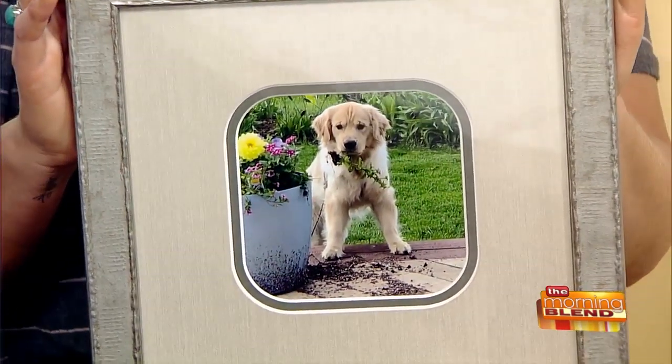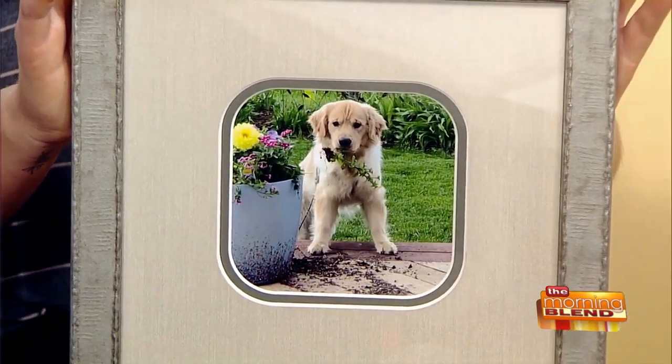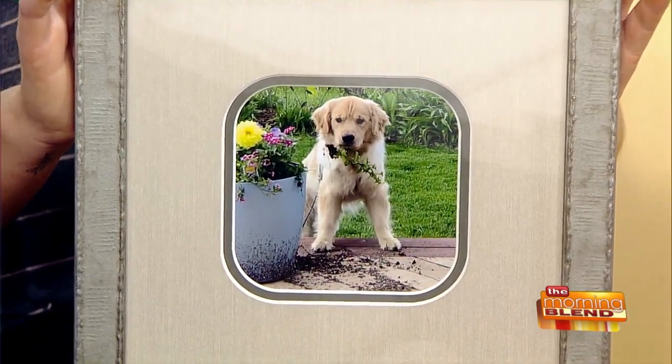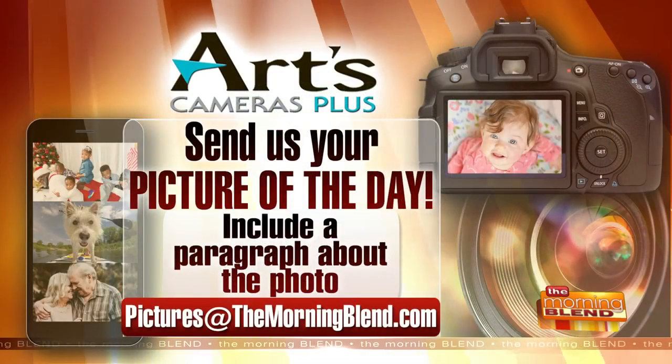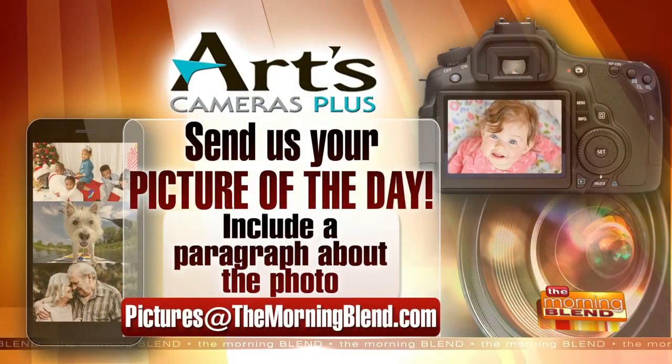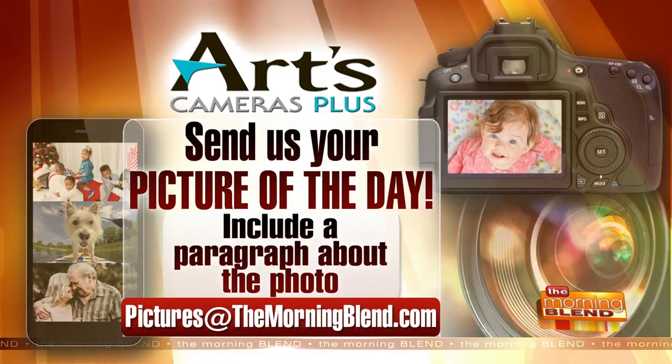That's adorable — thank you so much! If you've got a picture you want to enter for the Picture of the Day contest, you can do that. Full contest rules are there — just check out our website, themorningblend.com.